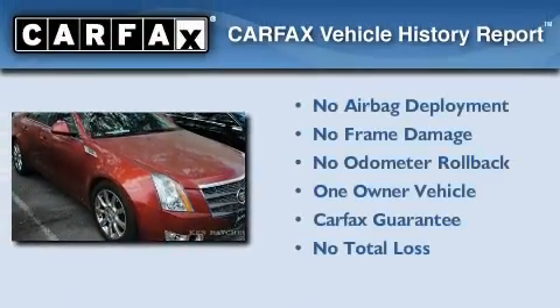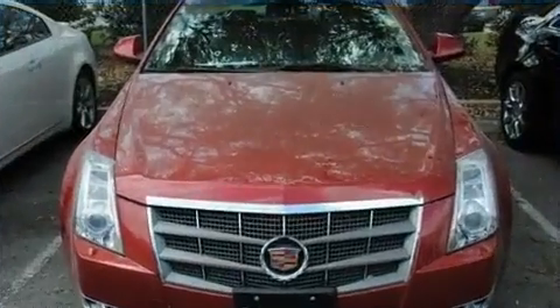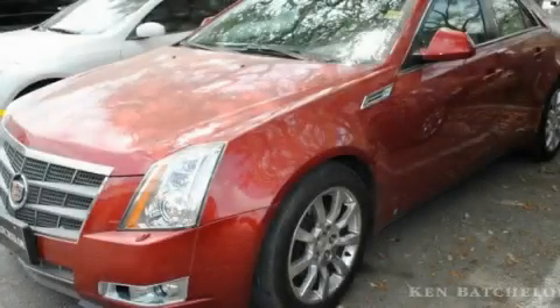This Cadillac has had only one owner and it qualifies for the Carfax Buy-Back Guarantee. This vehicle is sure to sell fast — call and arrange your test drive today.